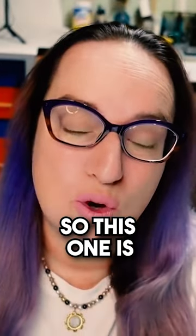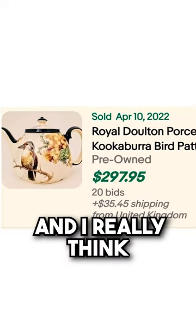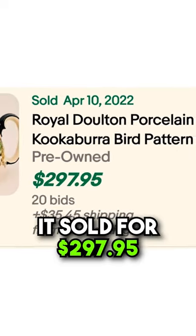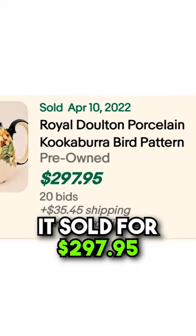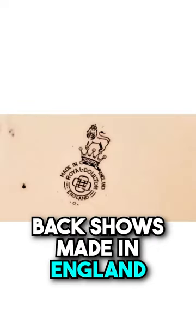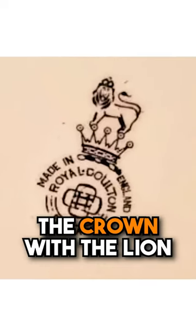This one is a Royal Doulton Kookaburra bird, and I really think that this would have stood out to me. This one is from the UK. It sold for $297.95. This one was an auction — it had 20 bids. Here is the back, which shows Made in England, the crown with the lion.